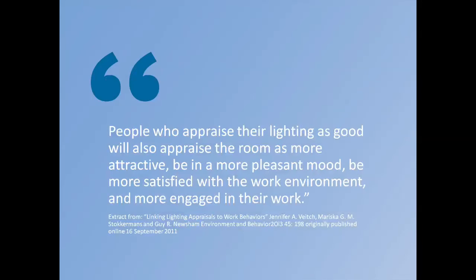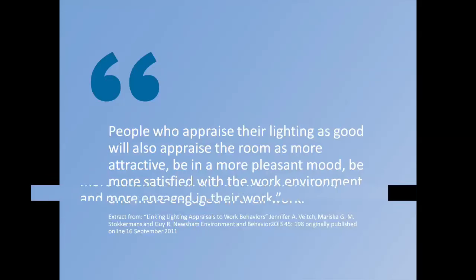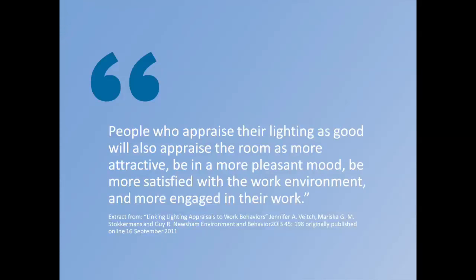Light sends a message, and the perceived message may affect our mood, motivation and behavior, according to some scientific papers. However, research is not always consistent, reflecting the fact that while we understand visual performance very well, the pathways of how we interpret space and what that does to our emotions and behavioral consequences are not yet clarified scientifically. People who appraise their lighting as good will also appraise the room as more attractive, be in a more pleasant mood, be more satisfied with their work environment, and more engaged in their work.